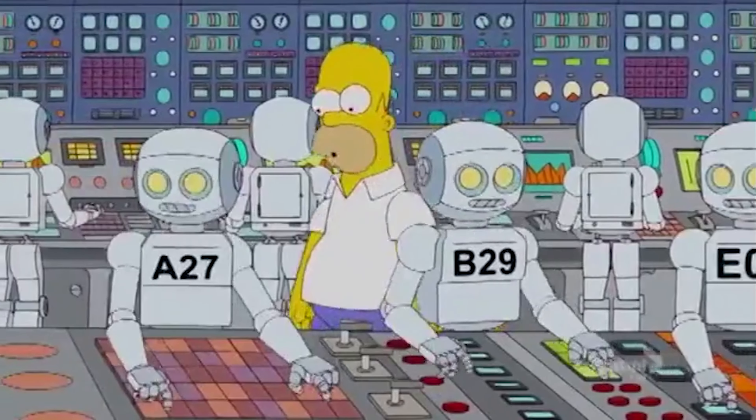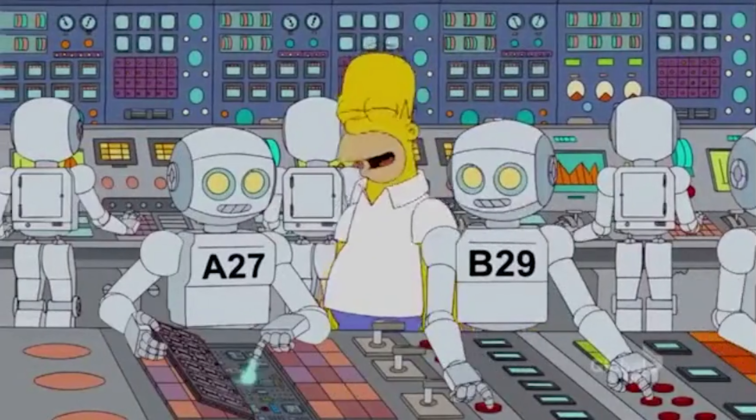I hate shooting on studio backdrops. I think they're boring, I think they're ugly, and there's so much more that you could do with it. That is blasphemous! But there is one key factor that makes studio shooting so much more efficient, and that's frankly just the ability to crank out a ton of content in a short period of time.